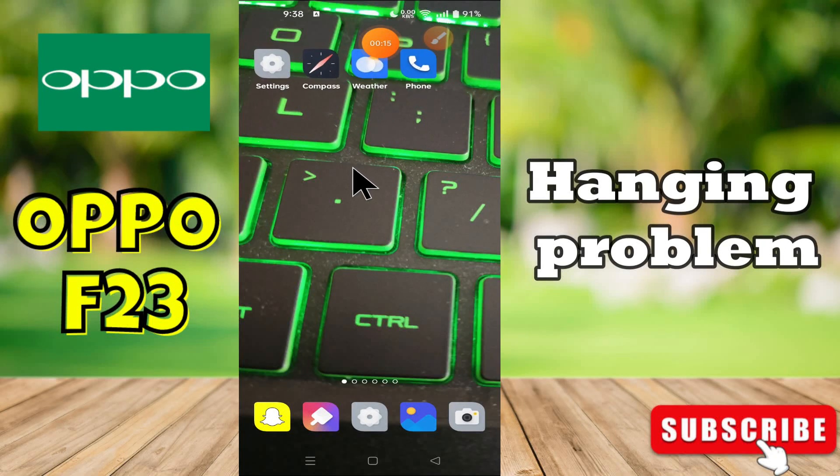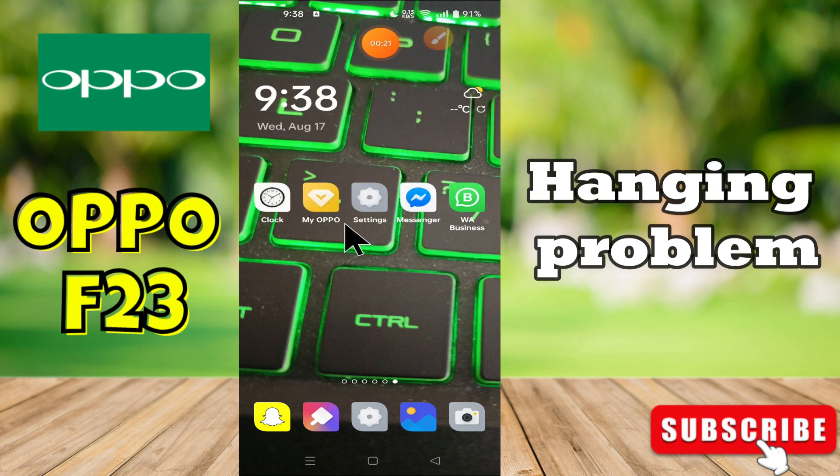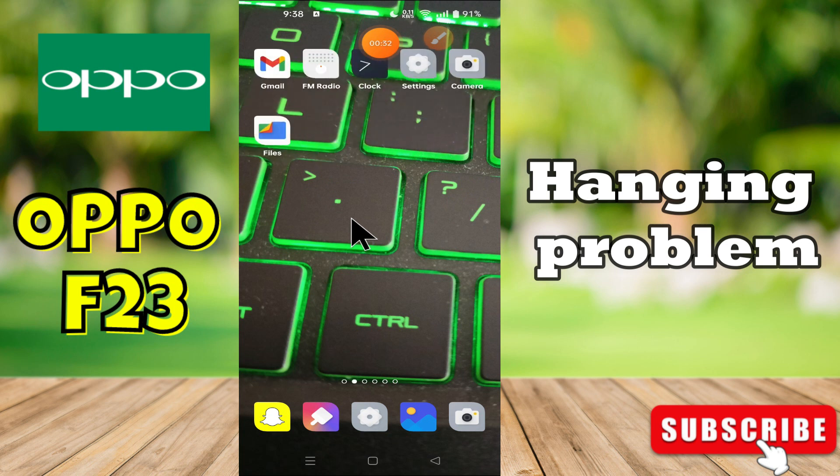Hey everyone, in today's video I'll show you how to fix the hanging problem in your device, Oppo F23. I'll tell you a few tips and tricks that you can use to fix it. If you are new to my channel, don't forget to subscribe and press the bell icon. Watch the complete video and learn how you can do it.